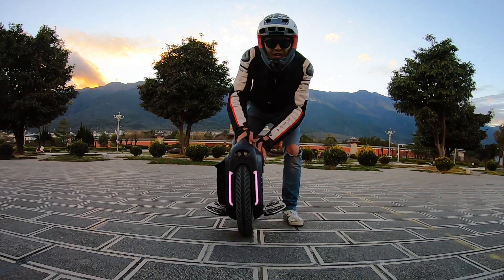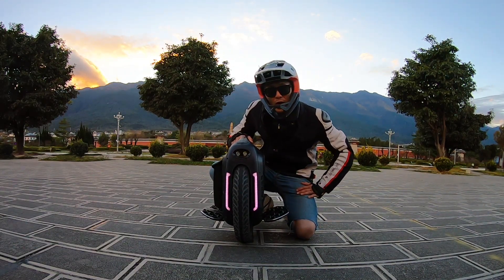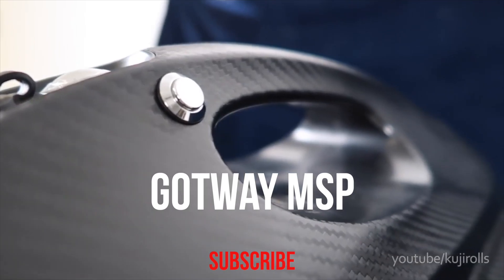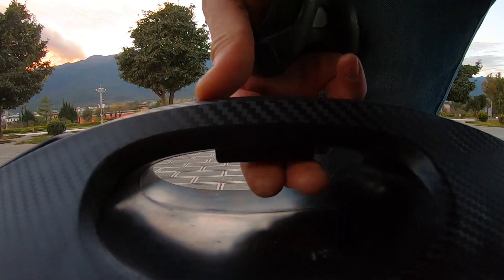Let's talk about the convenience factor of this wheel — this is where the RS does incredibly well. The spin kill button takes it to the next level, because before on the MSP, the button was on the side and that was pretty much garbage. But having the button underneath makes all the difference — it makes it so much easier to pick it up and it doesn't spin.